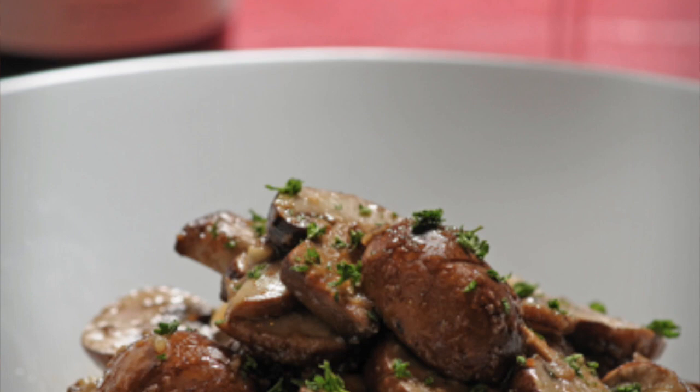We also have a couple of other items that are suitable for vegans or vegetarians — for example, a mushroom risotto with truffle oil. Or we'll have daily features with different types of fish. So there's something for everyone, we believe.